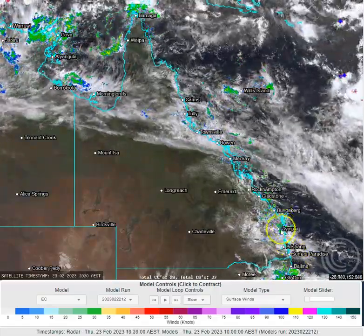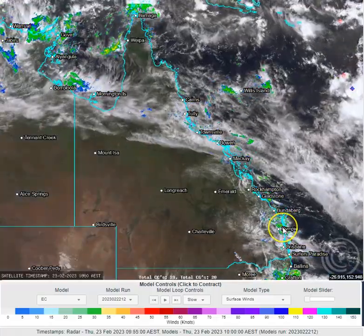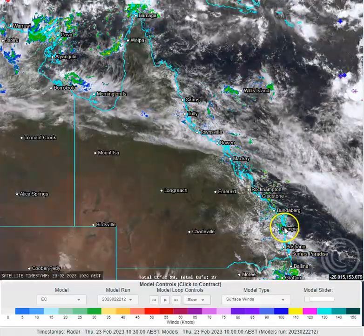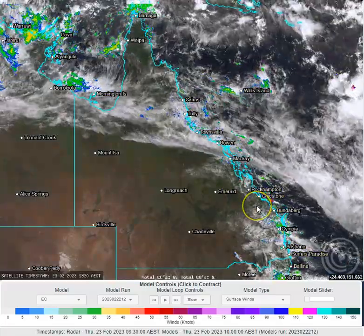We saw that increase in south-easterly stream showers coming onto the south-east Queensland coastline. A weak surface trough came onto the coast, and particularly on the Sunshine Coast this morning we're seeing quite widespread shower activity pushing up into parts of the Wide Bay coastline as well. We're going to see that little surface trough track inland a little today and we're going to increase our instability levels across the eastern interior.